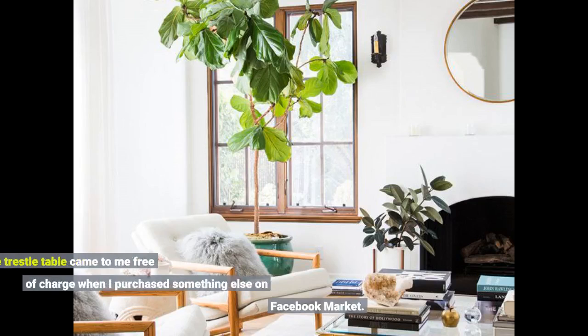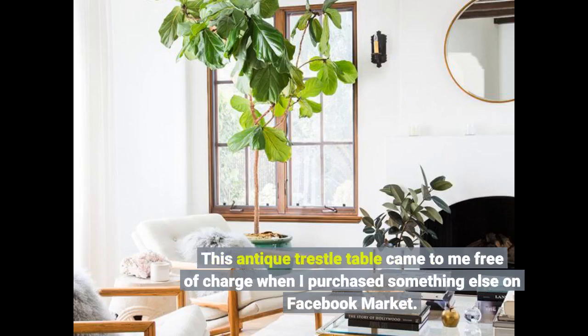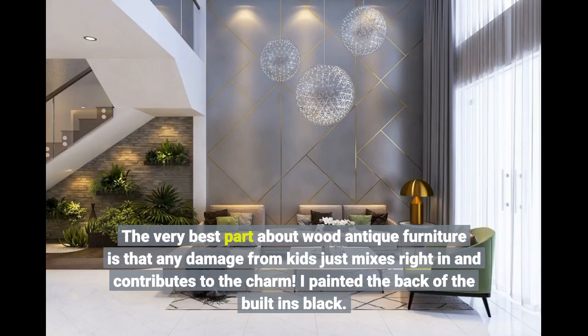This antique trestle table came to me free of charge when I purchased something else on Facebook Marketplace. The very best part about wood antique furniture is that any damage from kids just mixes right in and contributes to the charm.